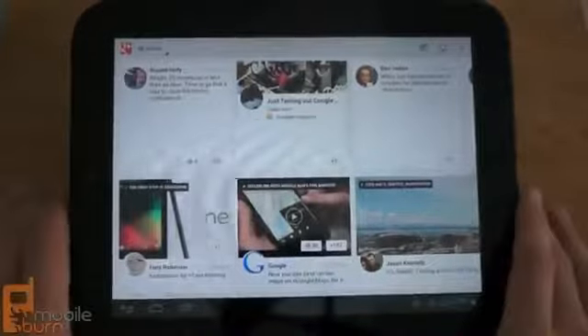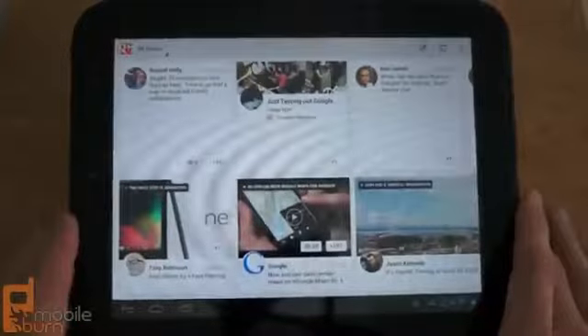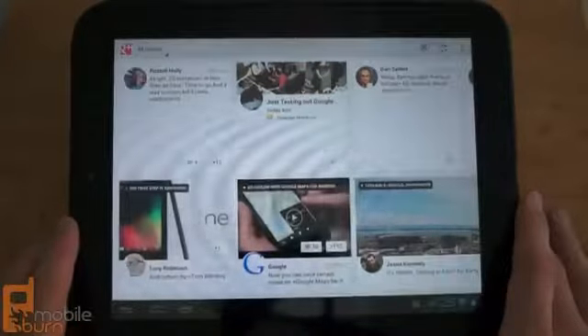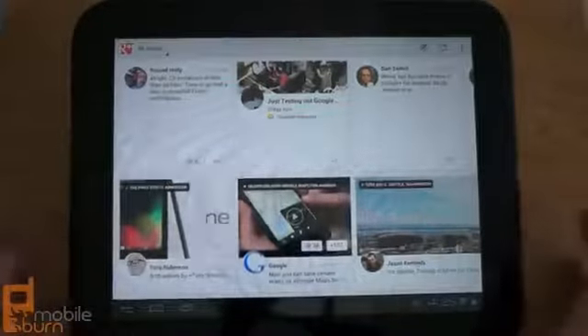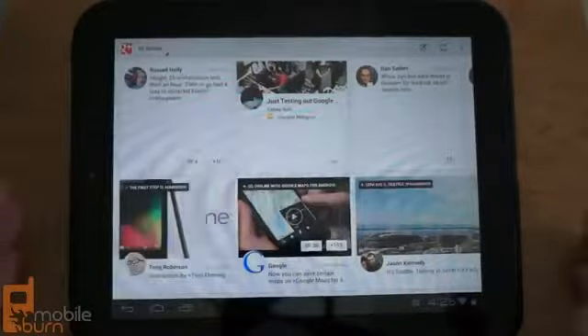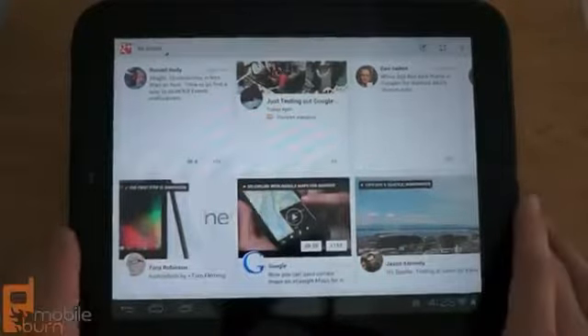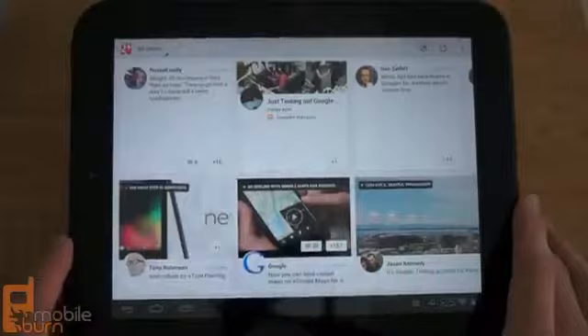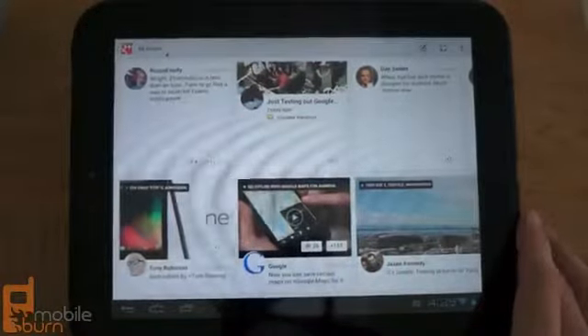You can download this now from the Google Play Store for Android tablets running Android 3.x Honeycomb or higher, including Android 4.0. It's also coming to the iTunes App Store for iPad in the near future, though Google did not give an exact release date. That's a quick look at the new Google Plus tablet app for Android tablets. This is Dan Seifert with mobileburn.com — thanks for watching.